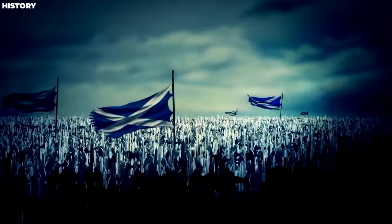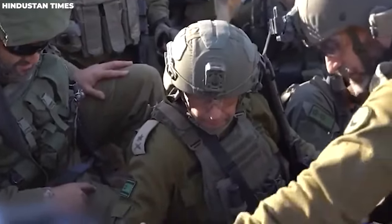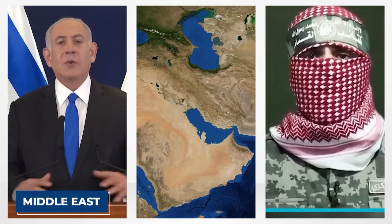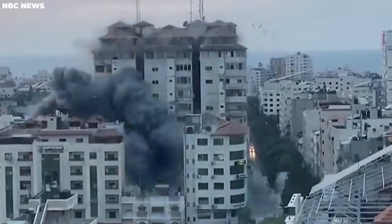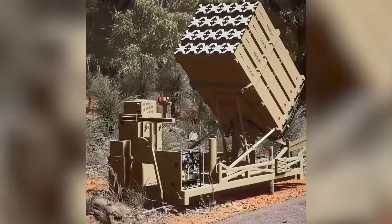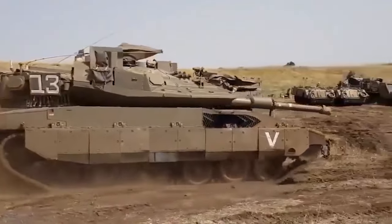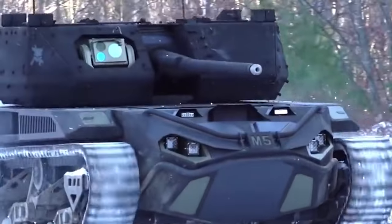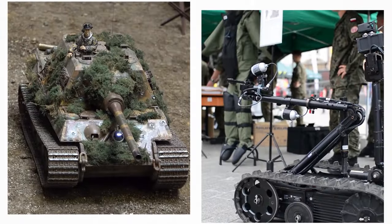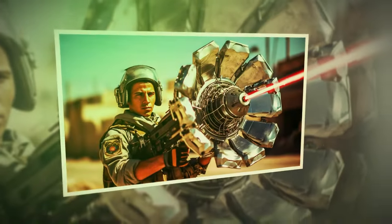In the annals of military history, as the dust settled after World War II and the Cold War loomed, a new force emerged from the arid landscapes of the Middle East. Get ready to witness the birth of a formidable arsenal that would redefine warfare as we know it. Welcome to Israel, a nation shaped by the crucible of conflict and armed with some of the most advanced and experimental weaponry in the world. How do we reconcile the immense power of these weapons with the values of preservation and defense? Join us on a captivating journey into the heart of Israel's technological prowess.